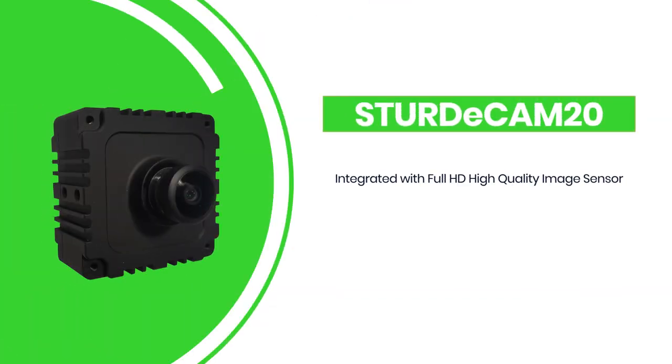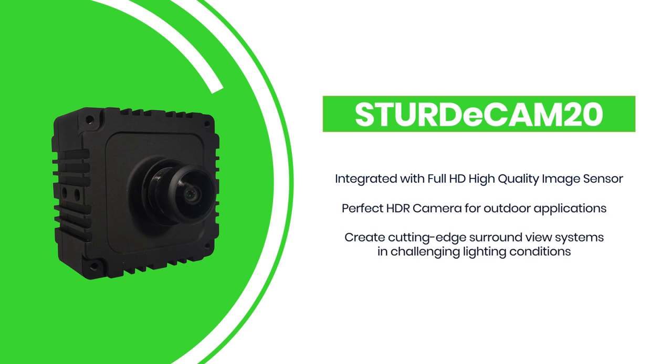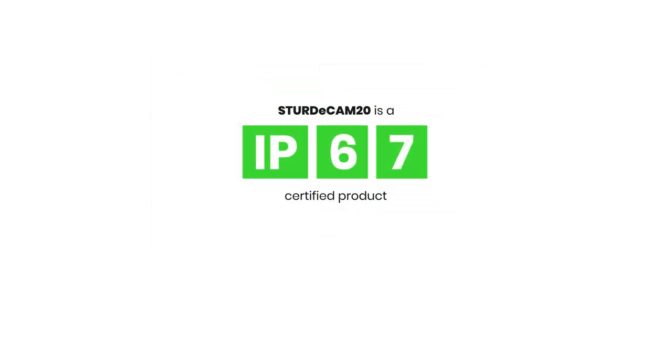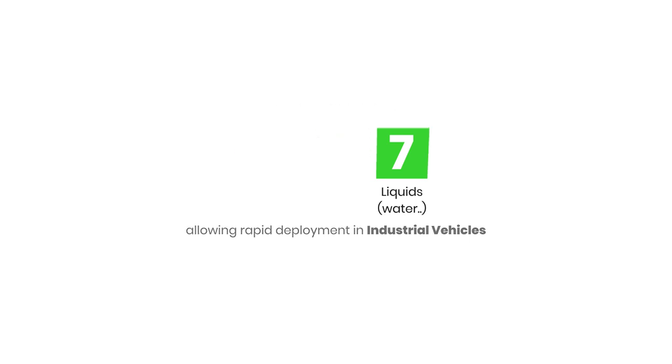The SturdyCam is a full HD, high-quality HDR camera suitable for outdoor applications with challenging light conditions. Engineered to be used in outdoor and dusty environments, the SturdyCam is an IP67-rated product, meaning the camera is totally dust-proof and waterproof.